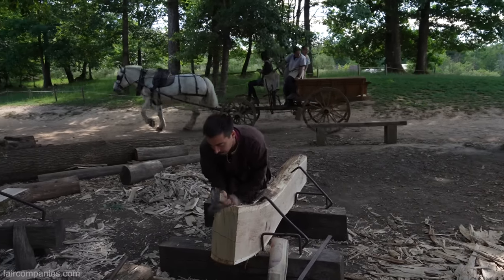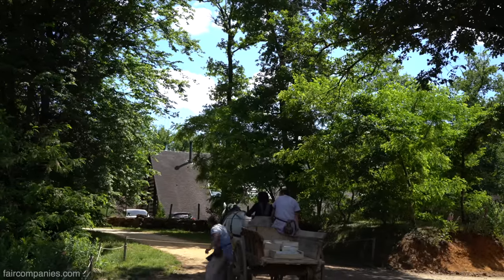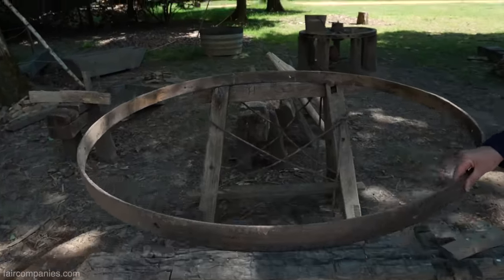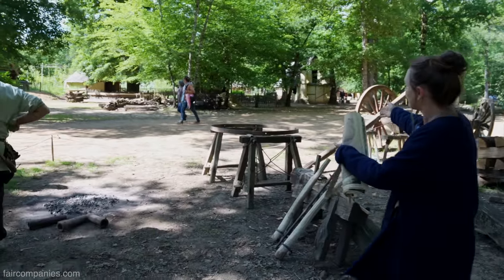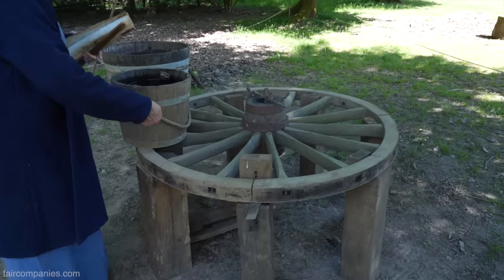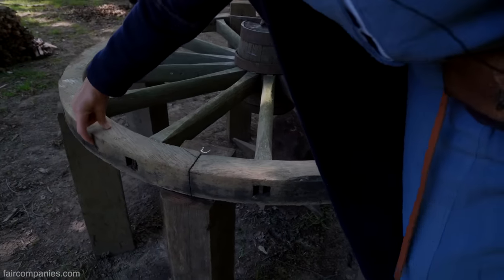All the transport on site is done by four cart horses, moving all the different materials — stone, wood, clay. Having cart horses means you need carts, and if you have carts you need wheels. So we also have a wheelwright on site who is getting ready to circle some wheels. This is the metallic rim that's going to be applied to this wooden wheel. A fire will be lit on the ground, the rim placed in the fire and heated, then applied to the wooden wheel. The wooden wheel will be kept really wet — the secret is to get it hot, but not so hot that it burns.